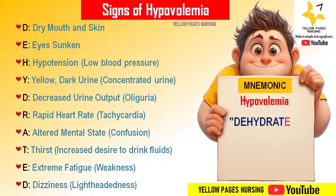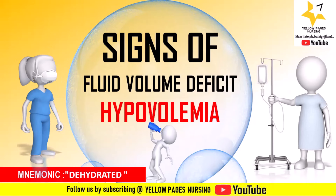'D' stands for dizziness — there is a feeling of lightheadedness, and sometimes a tendency to faint. So there you have the mnemonic for signs of fluid volume deficit, that is hypovolemia.